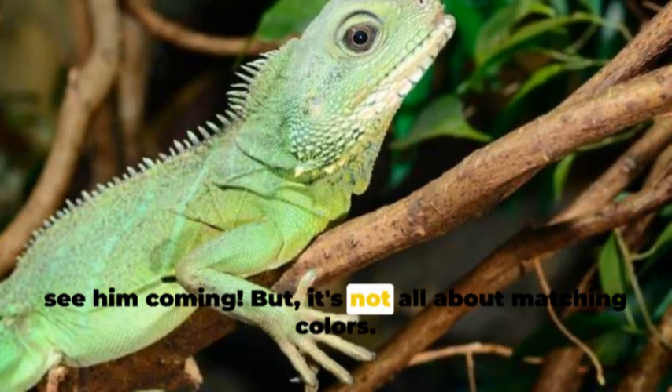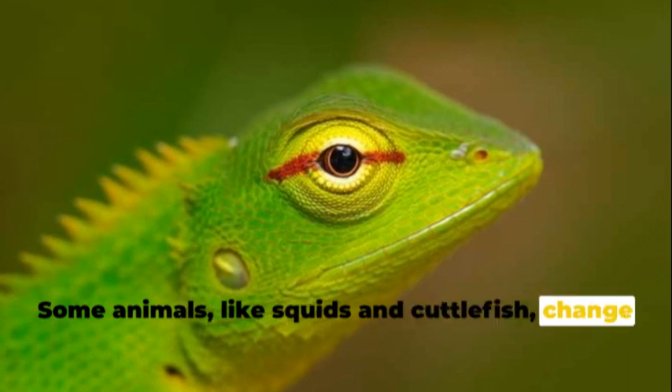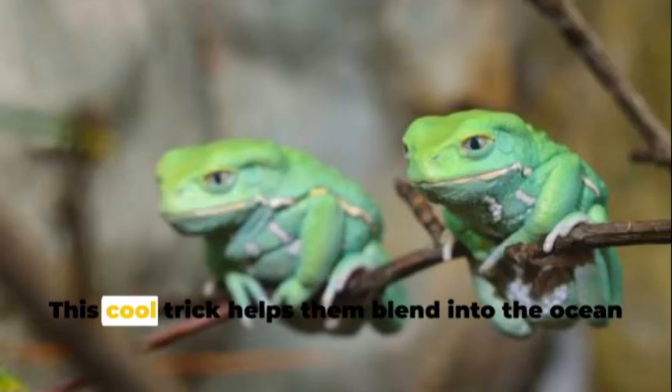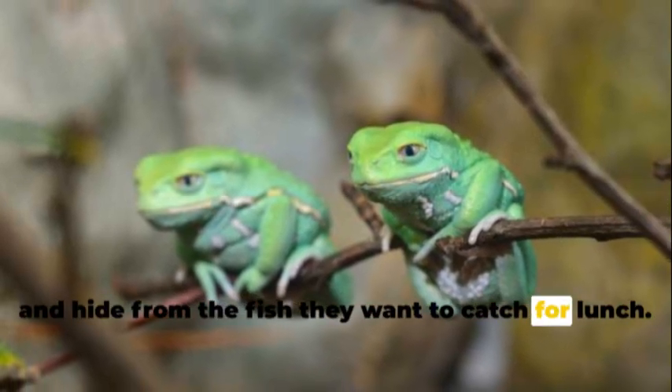But it's not all about matching colors. Some animals, like squids and cuttlefish, change their colors like a rainbow depending on the sunlight. This cool trick helps them blend into the ocean and hide from the fish they want to catch for lunch.